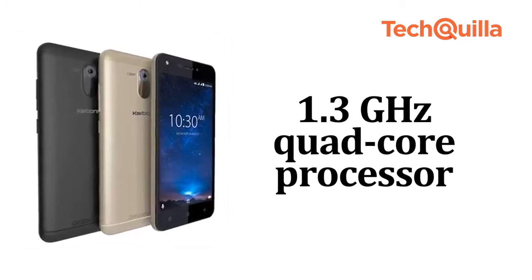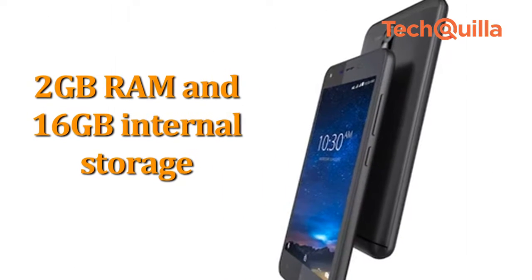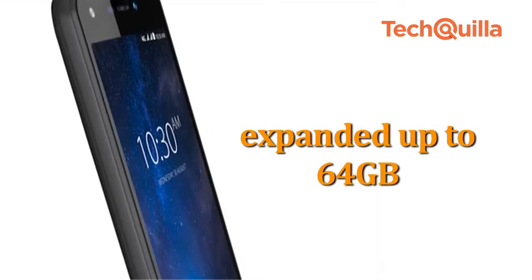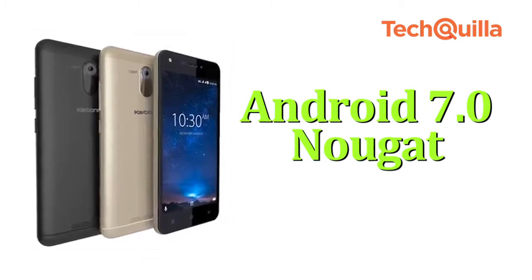It is powered by a 1.3 GHz quad-core processor coupled with 2GB RAM and 16GB internal storage, expandable up to 64GB. It comes with a 4000mAh battery and runs Android 7.0 Nougat.